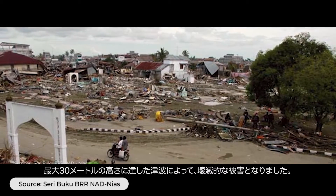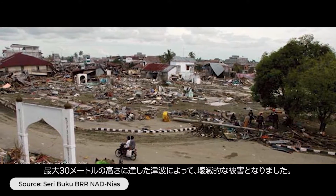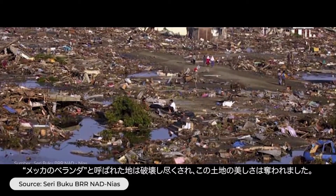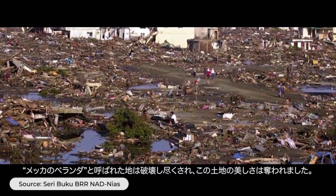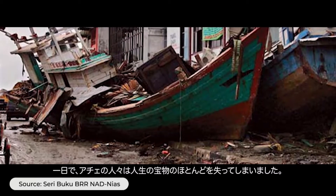This was followed by the devastating impact of tsunami waves up to 30 meters high, leveling the veranda of Mecca, destroying houses, and attacking most of the beauty of the land. Within a day, the Acehnese people lost most of their life's treasures.